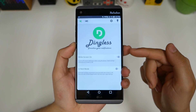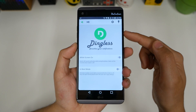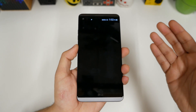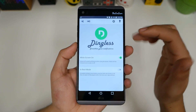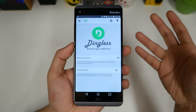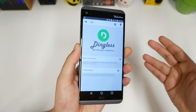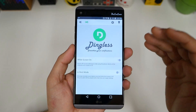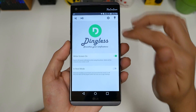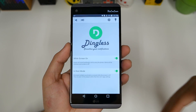Number six: Dingless. Dingless allows you to mute all notifications while you're actively using your phone with the screen on. When you go back to sleep mode — screen off — it returns to normal and you'll hear your notifications come in. You can also switch it to vibrate mode: screen on means vibrate, screen off means normal notifications. And it handles this automatically. You can also eliminate multiple sound alerts so if you're getting a lot of messages from an app, only one notification sound will play.